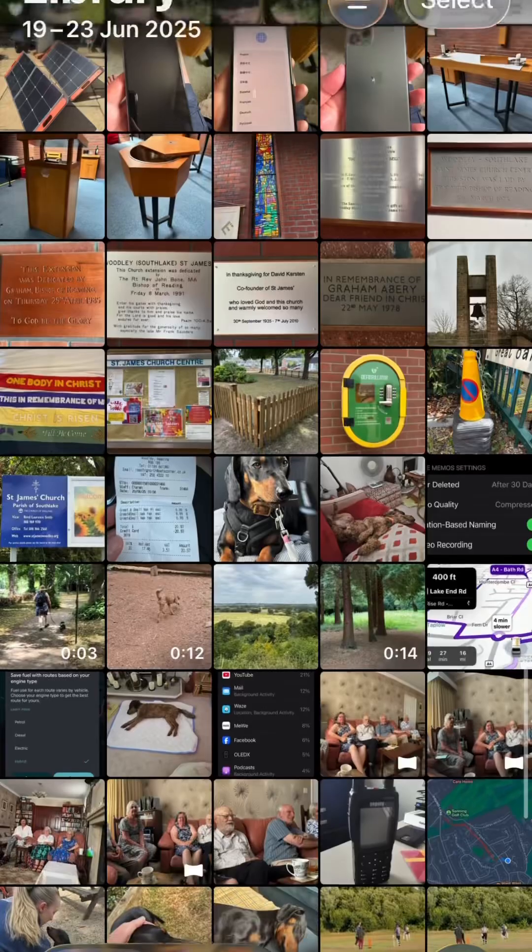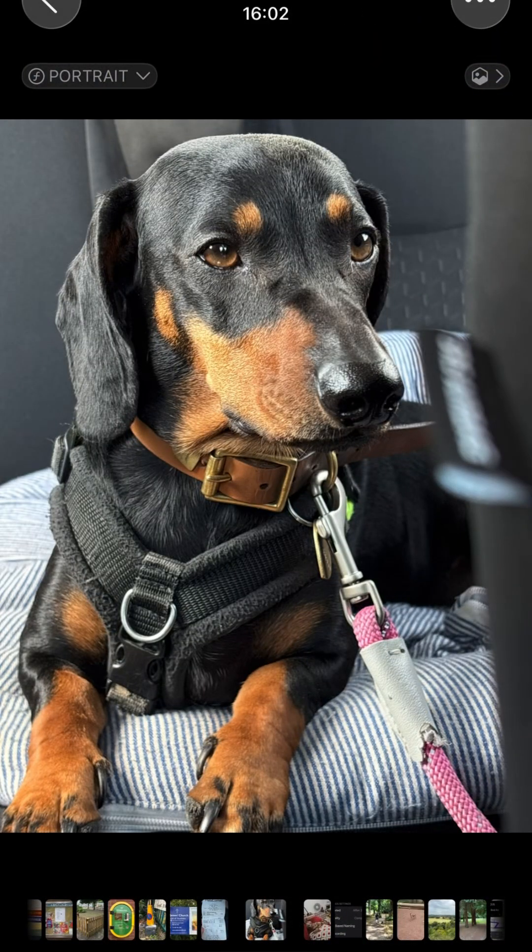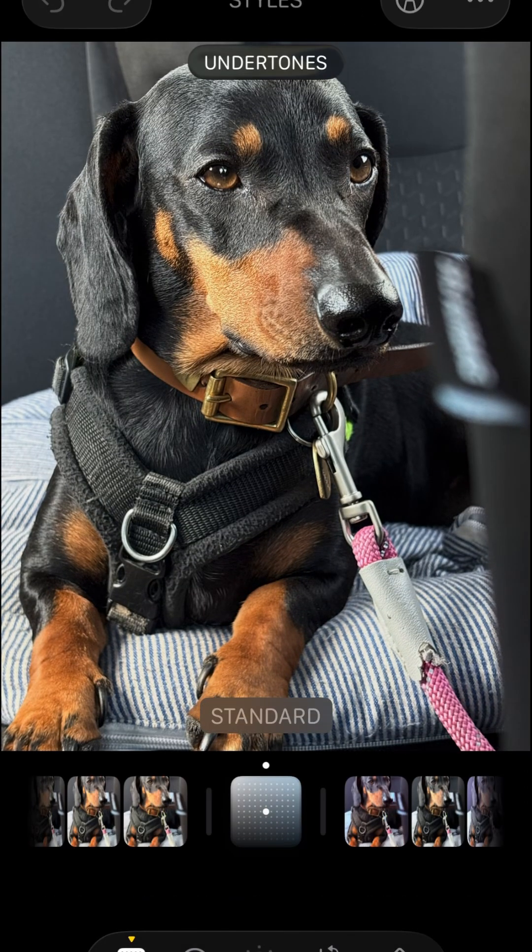Let's take another kind of random example. How about dogs? Everybody loves dogs. Here's our dachshund — let's try and take the lead off.